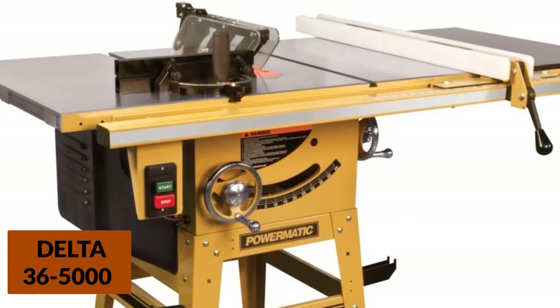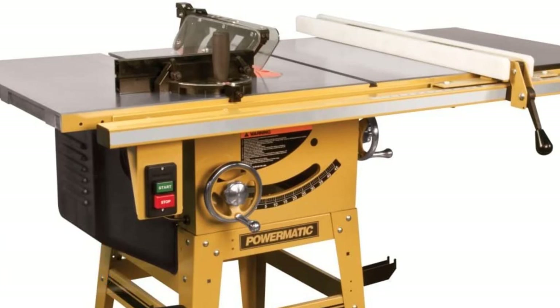This table saw also features beveled edges with measurements clearly marked, suitable for precise cuts. An optional extension table covered in melamine gives you more workspace. Overall, a built-in extraction port helps suck up excess waste to clear off the table, and built-in hooks offer extra storage for your tools and other supplies.